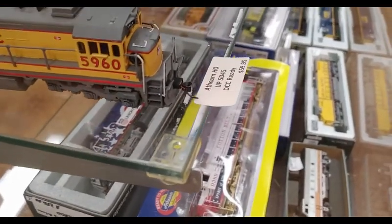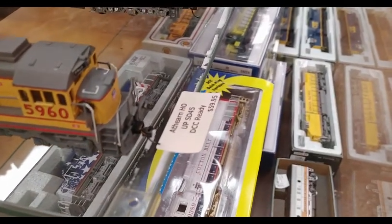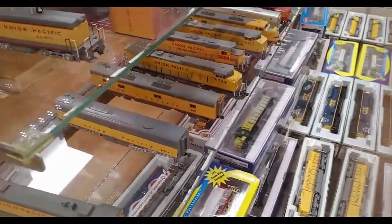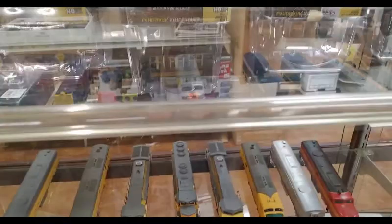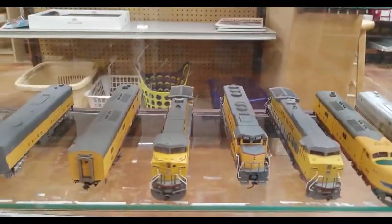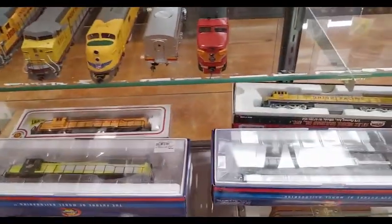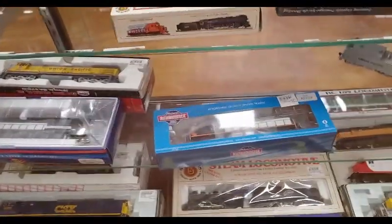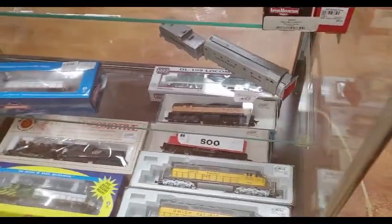For an SDP Athearn, DCC ready — 60 bucks. That's right about where it should be from what I've seen at train shows. Just more buildings, we got some more diesels. I came in here and about drooled — Union Pacific, you know, that's really kind of hard to ignore. Because as most of you who watch the channel know, yes I picked the hawking because I'm a steam fanatic, but my other favorite is Union Pacific.